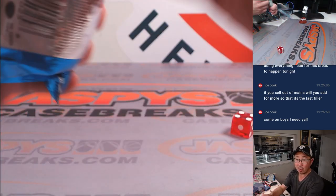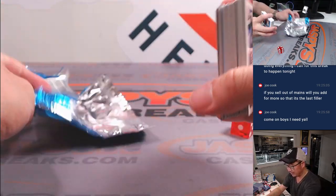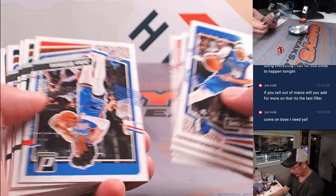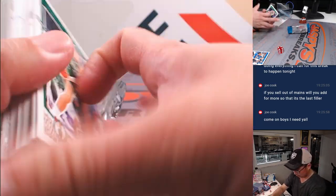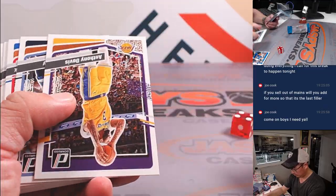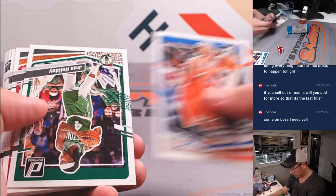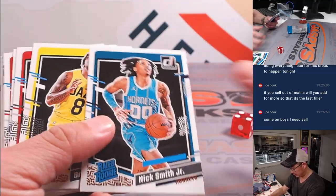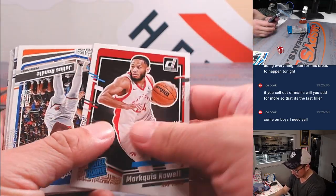Let's see what we got. There are autograph possibilities in this hobby box, so it could be here in this pack. Good luck. Maybe there'll be some surprises in here in terms of parallels. Nick Smith Jr., Sessenbaugh, Gouyer, Leonard Miller, Marquise Knoll.